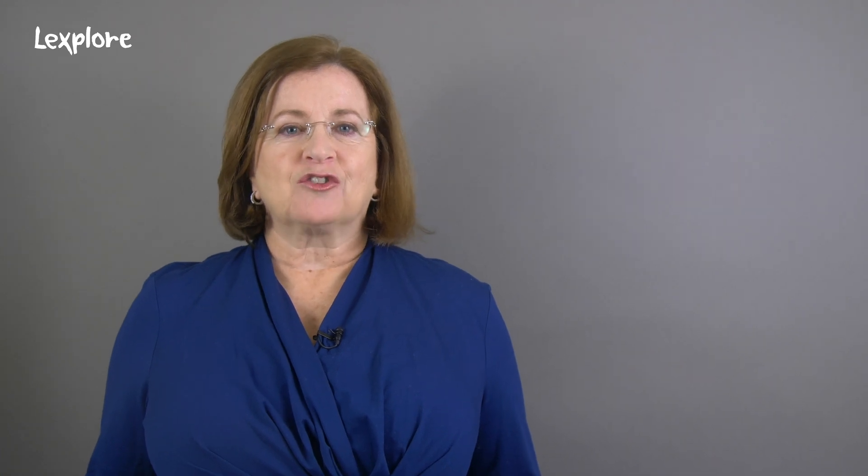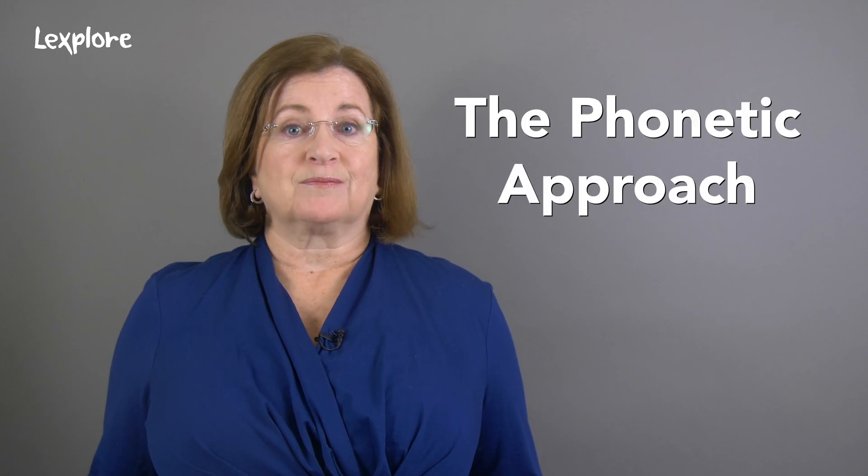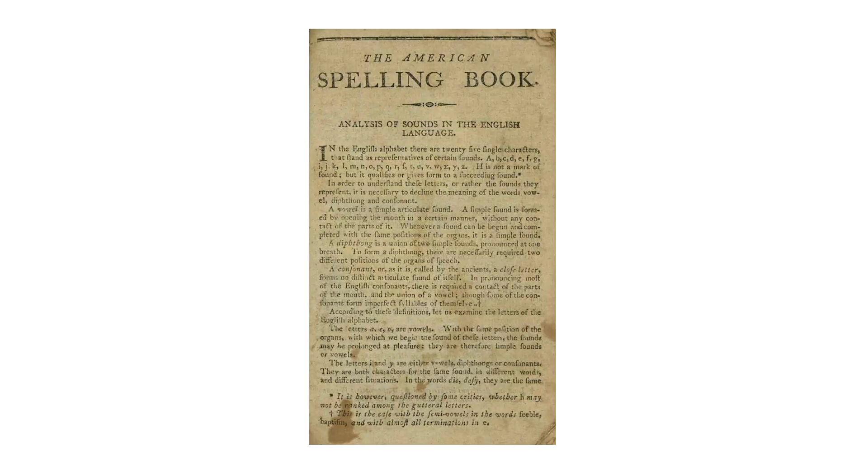This was the most popular book of its time, which had 385 editions. Between the years of 1783 to 1890, they sold a whopping 60 million copies. So for the first hundred years of American education, there was a definitive way to teach reading — through a phonetic approach. It's also interesting to note that this book evolved our spelling patterns and resulted in the modern differences between British and American spellings.